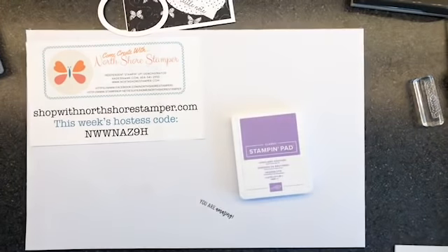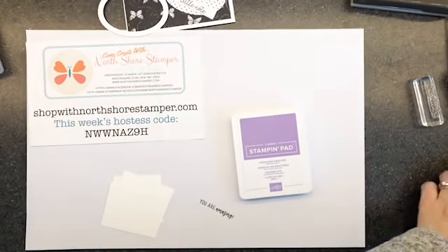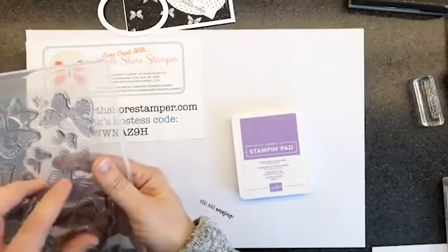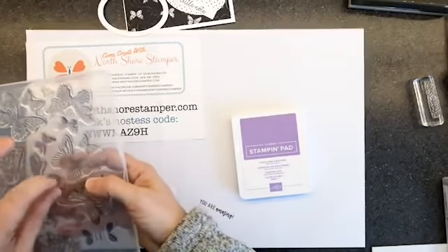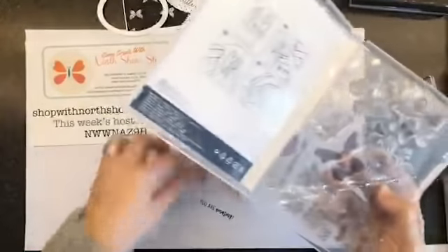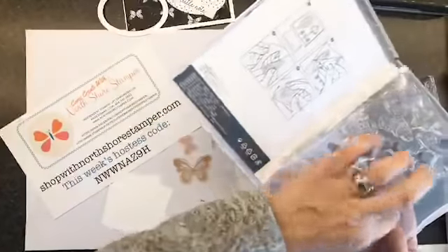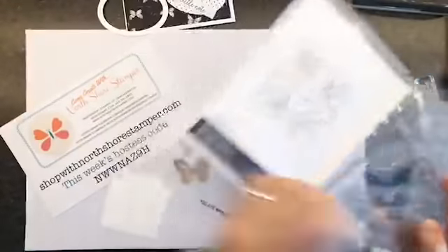Now we're going to go back into some scraps of Whisper White. What I'm going to do next is grab a flutterby — as my children used to call them. We need a flutterby! Honestly, I've been waiting forever for this. Do you notice I did something to my butterfly? My butterfly has been, for lack of a better word, dismembered. So I'm pulling all these little bits out right now.